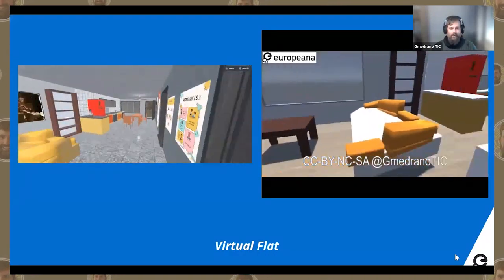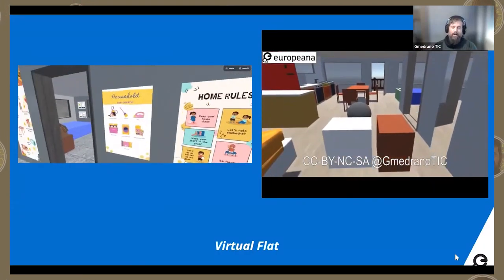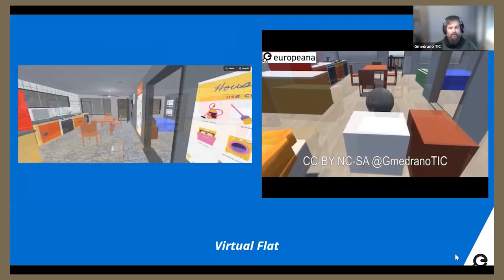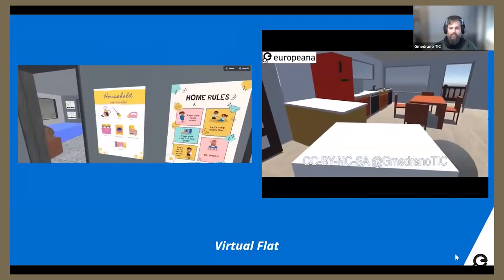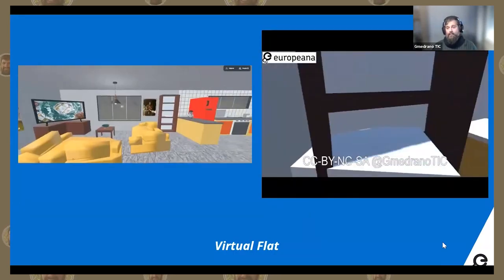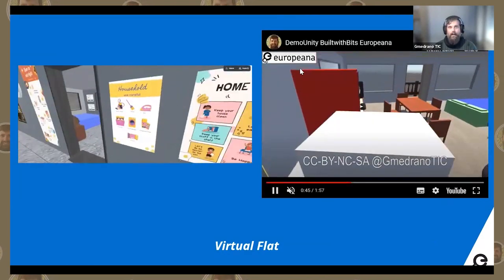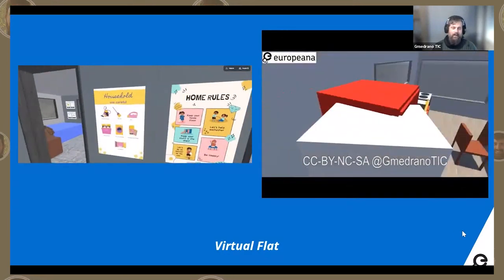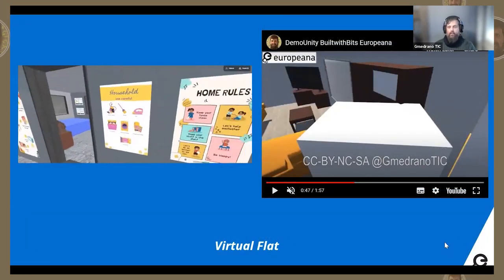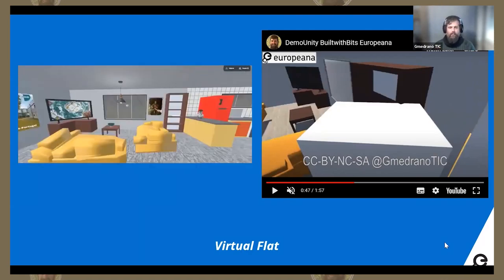We tried to do everything accessible. For example, the doors were wider for people with physical disabilities. It was a really good job of collaboration because each one of us had one part. In the other part of the presentation you have the Unity test. We tried to take everything out from the Mozilla Spaces and create an application for Windows 10, Android, WebGL, or everything.